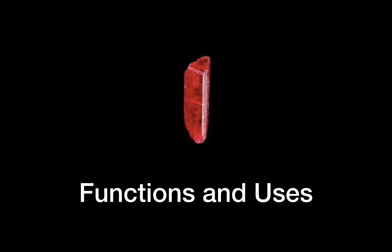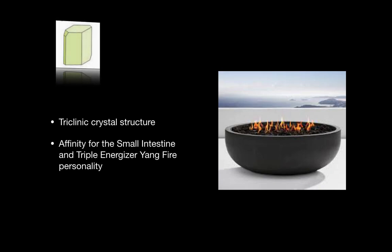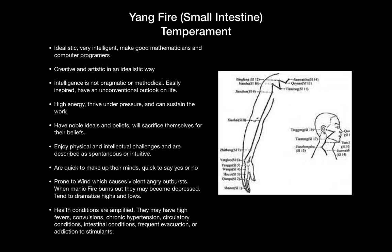So how can it be used according to ancient practitioners? Rhodonite has a triclinic crystal structure and an affinity for the temperament yang fire, which is associated with the triple energizer and the small intestine meridians.